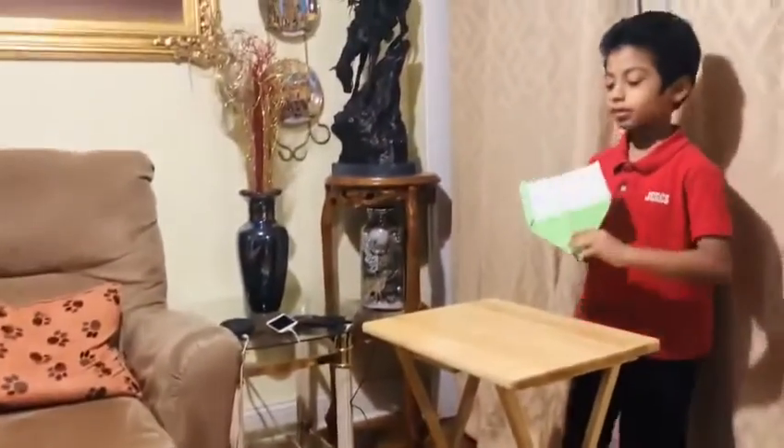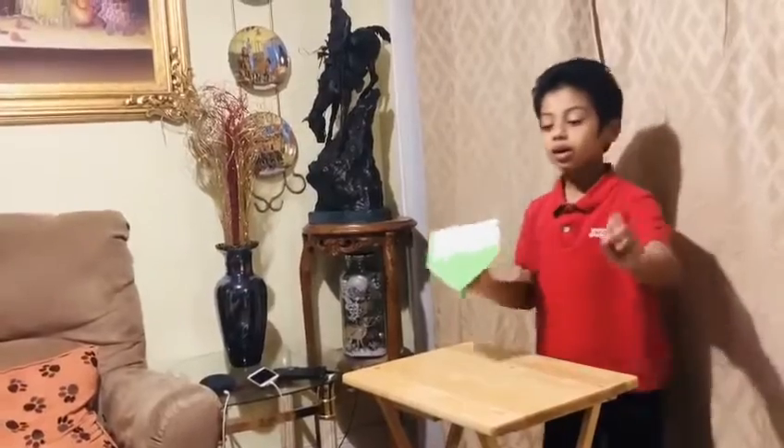Now let's test out aircraft green. Three, two, one, and go.